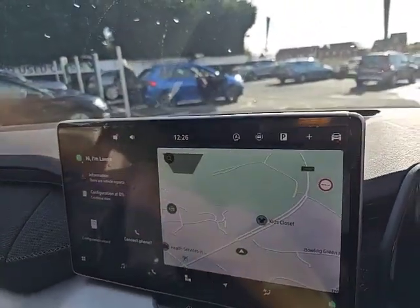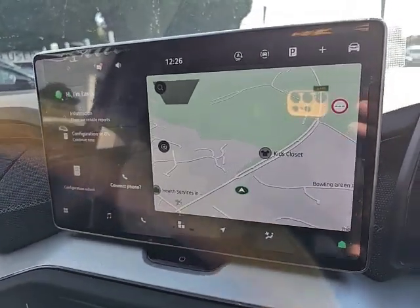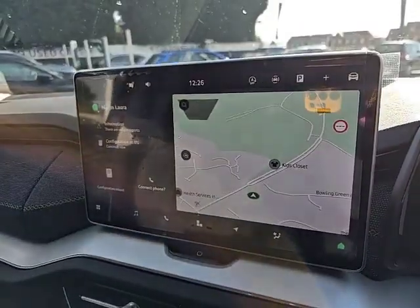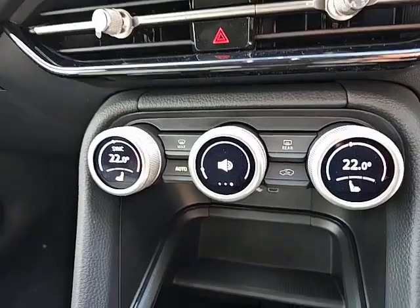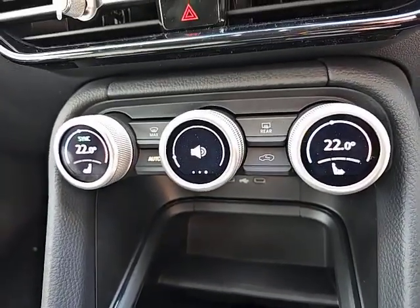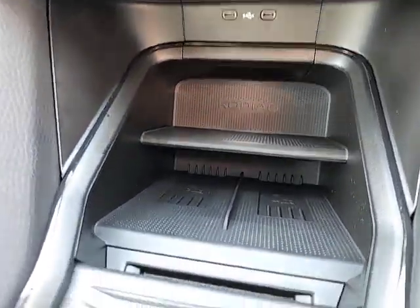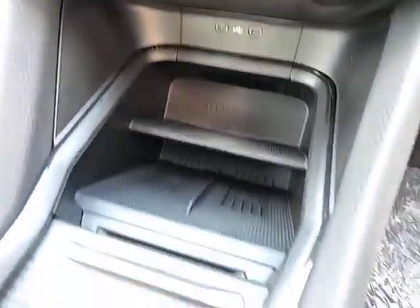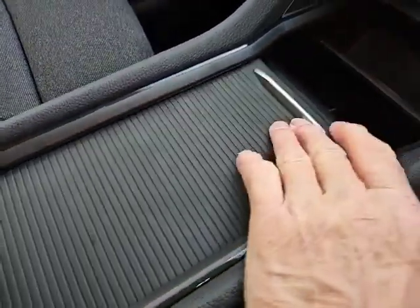You've got the 10.1 inch infotainment screen with sat navigation, as you can see, DAB Radio, Apple CarPlay, Android Auto, Bluetooth, hands-free — all the usual things you'd expect. Below there you have the push button dual climate control with heated seats on the left and the right. Wireless charging below that, and USB ports there if you need to pop your phone in. Cup holders and storage behind there.